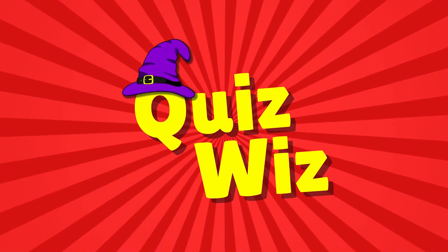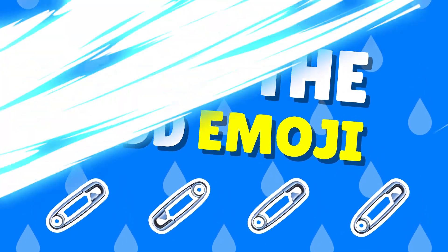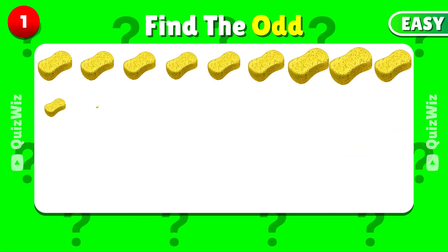Hey guys, welcome back to QuizWiz. Can you find the odd emoji that is different from the others? Let's go! Before starting, please subscribe to my YouTube channel for more videos. Ready for a challenge?